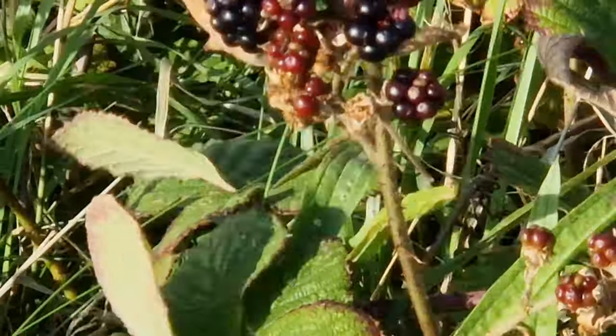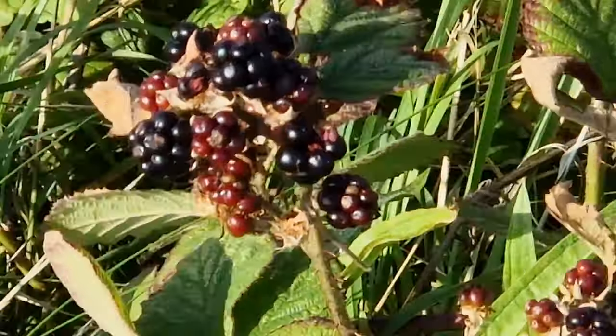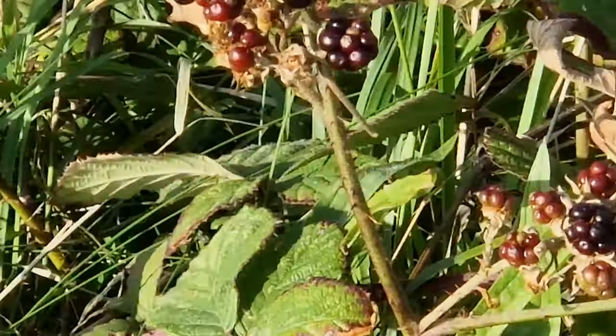Here we have a blackberry bush. It grows blackberries, and blackberries actually contain copper in them.